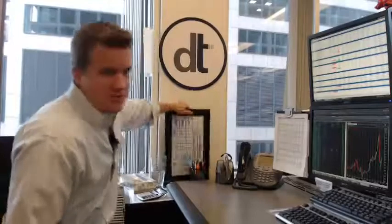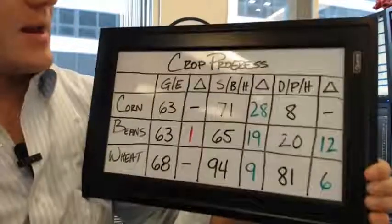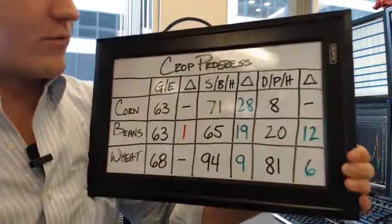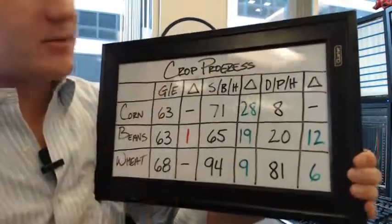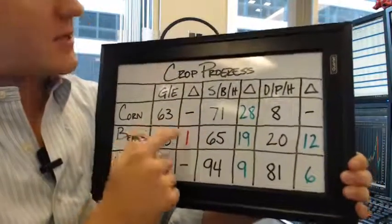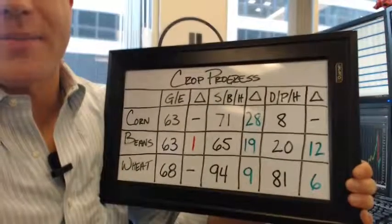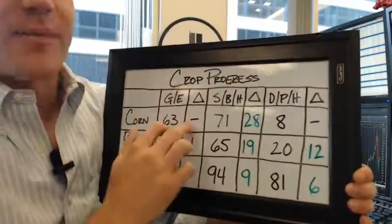Big news out was yesterday afternoon with the crop progress report, so let's take a look at that real quick. Let's start with good to excellent ratings and their change. Corn came in at 63% good to excellent. That was unchanged from last week. Some in the trade were expecting it to go up by maybe 1% to 2%, and it remained unchanged.